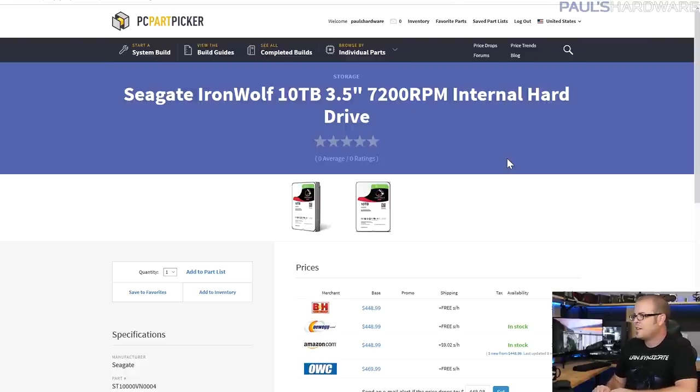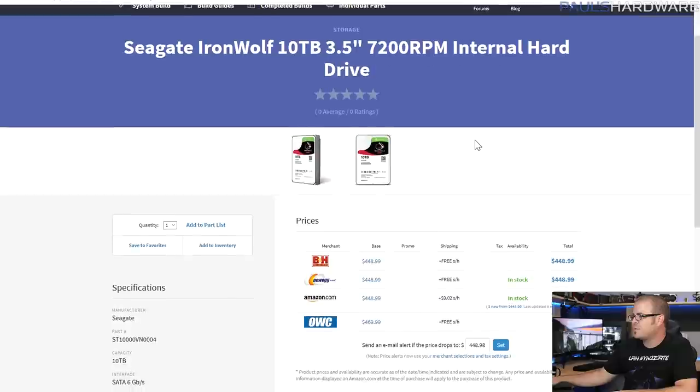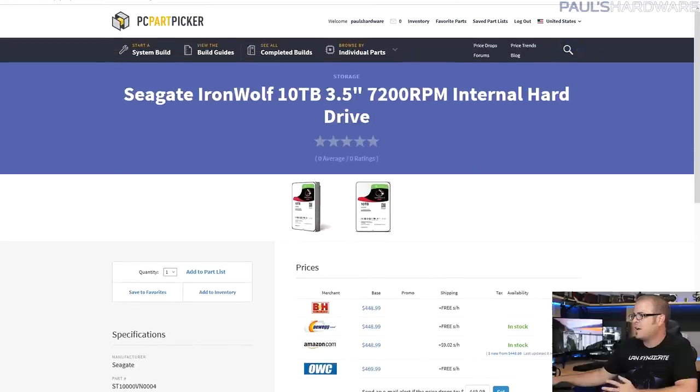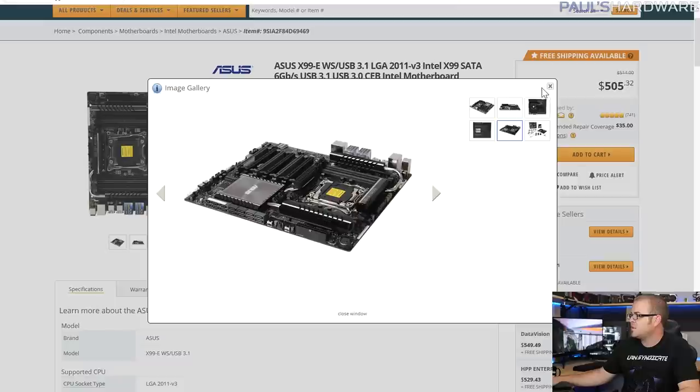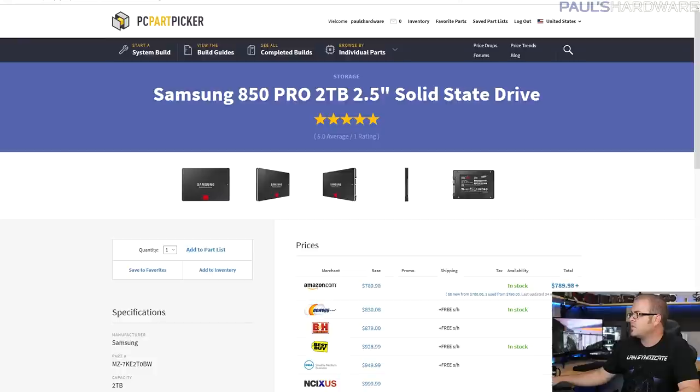For mass storage I went with four Seagate IronWolf 10TB 3.5-inch 7200RPM drives — these are made for RAID. Four of them gives you 40 terabytes; I'd probably run RAID 5, giving 30 terabytes usable with one drive for failover, though RAID 10 is also an option. The X99 motherboard has 10 SATA ports via the chipset, so four for SSDs and four for the mechanical drives covers everything.